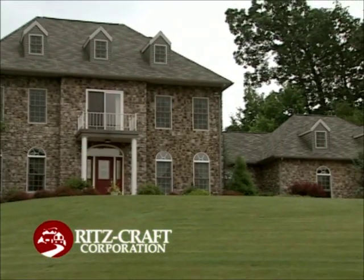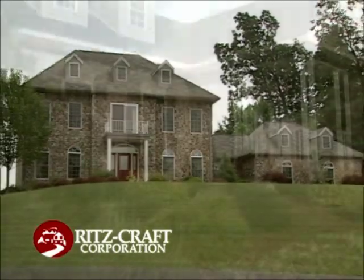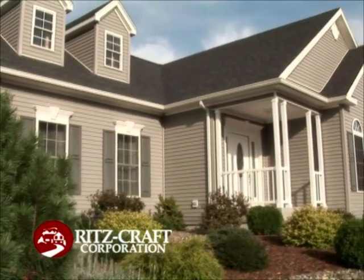On behalf of the entire Ritzcraft family, I'd like to offer my sincere thanks for your interest in Ritzcraft Homes. Family-owned and managed for over 30 years, Ritzcraft is dedicated to building homes of the highest quality.